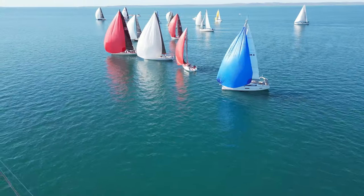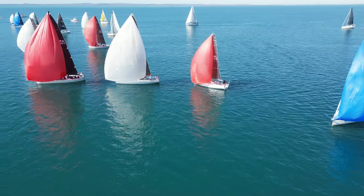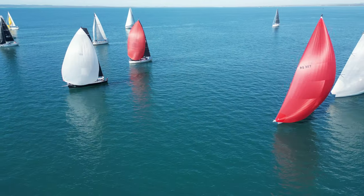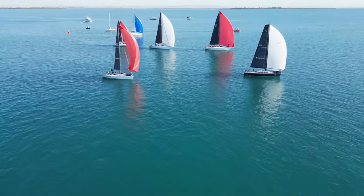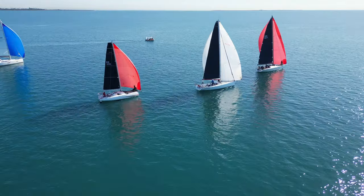All boats got a good start, and it didn't take long for the race favorites to build up a small lead. One or two struggled with hoisting their light air sails, but in the prevailing conditions the fleet soon paraded their bright-colored head sails in their full colors, and the race was on.